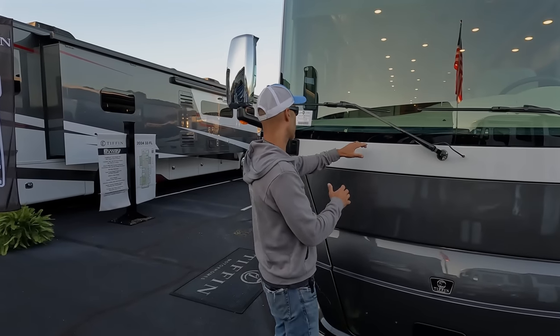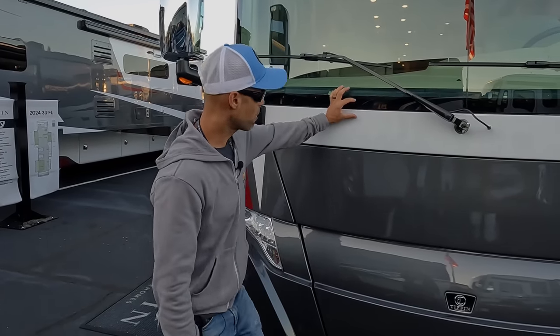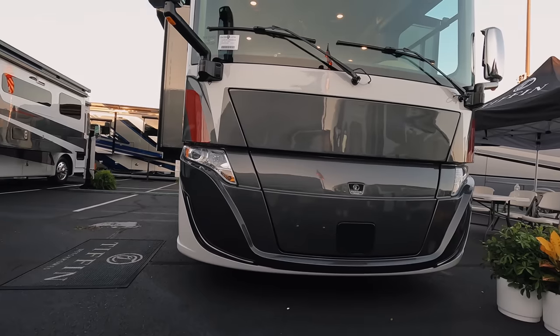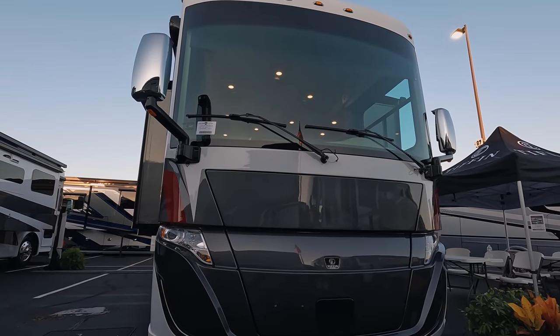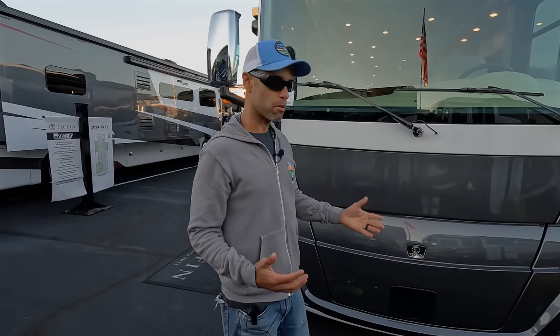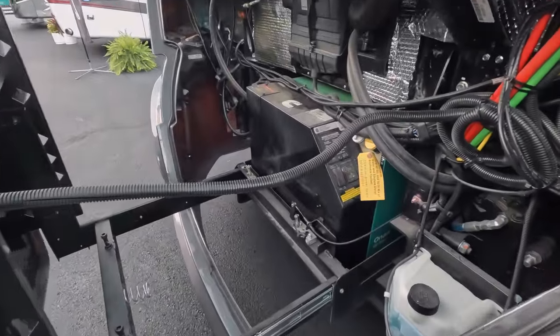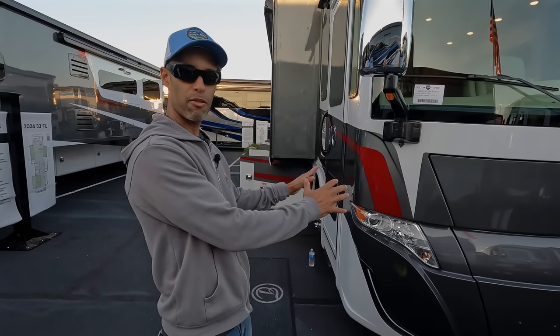Coming right up front, first thing right away, it has the automotive-style windshield, meaning you don't have that big fat gasket — it just kind of seals right in. It's very clean looking, and the whole front is super clean looking. At this price point you don't have the 360 camera system or any kind of lane mitigation, but it functions. Behind here you're going to have an 8,000-watt diesel generator, which is pretty awesome. Then you have your projector headlights — I always like how Tiffin does the front.